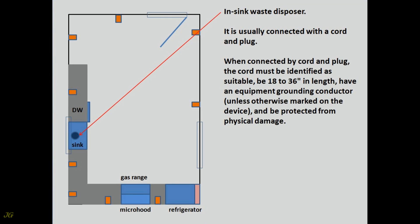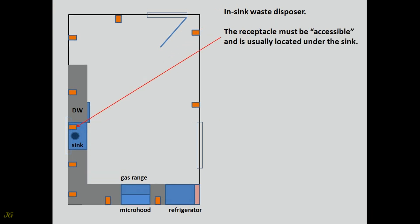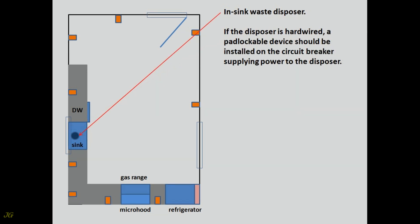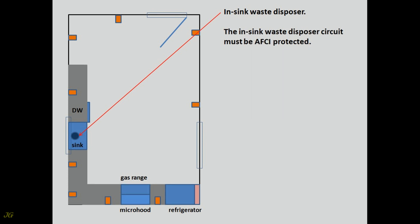When connected by cord and plug, the cord must be identified as suitable, be 18 to 36 inches in length, have an equipment grounding conductor unless otherwise marked on the device, and be protected from physical damage. The receptacle must be accessible and is usually located under the sink. If the receptacle is less than 6 feet from the edge of the sink, it must be protected by a GFCI. If the disposer is hardwired, a padlockable device should be installed on the circuit breaker. The in-sink waste disposer circuit must be AFCI protected.